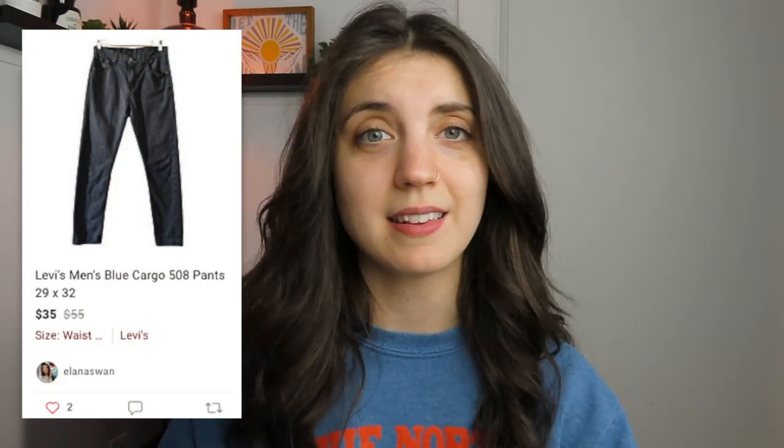I got a pair of men's Levi's — kind of a blue cargo pant, size 29x32, the Levi's 508, a classic style. Levi's tend to do really well when I resell them, but they can be hit or miss depending on the style and sizing. I have those listed at $35, but since it's been three months with no offers, I probably need to relist and lower the price.